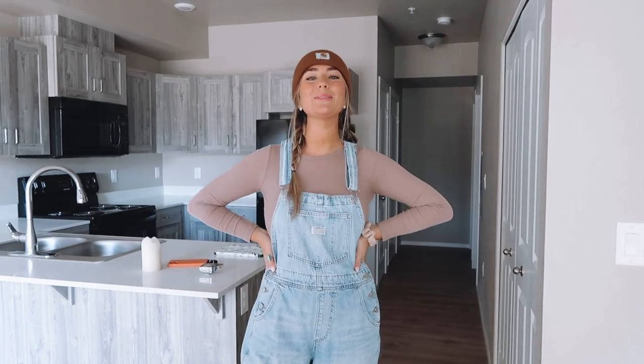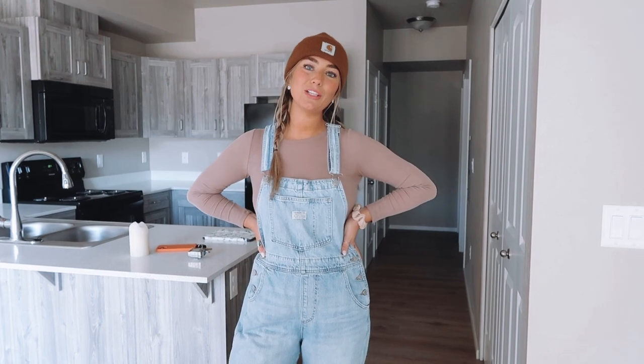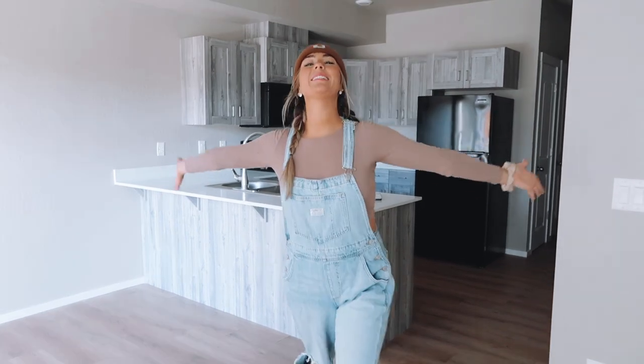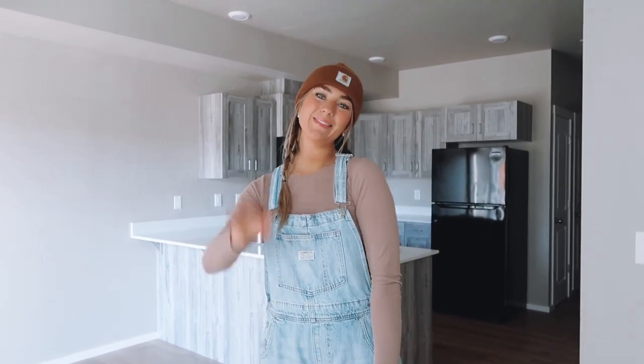And that is my official apartment tour. I am so happy to be sharing this journey with you guys, and I just want to say thank you to all of you — all my friends, all my family — especially for everything they've done for me and helped me along the way. I really could not be here without my career in nursing. I'm so grateful, I'm so fortunate, and so excited for what is to come. I'll see you guys in my next video. Bye!